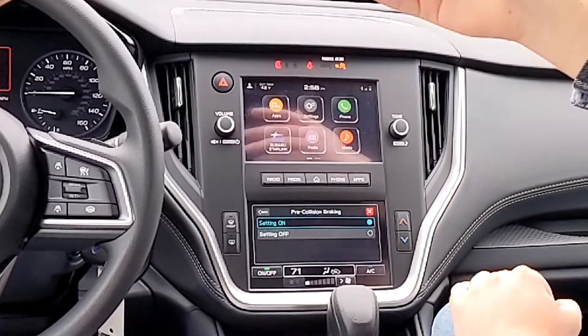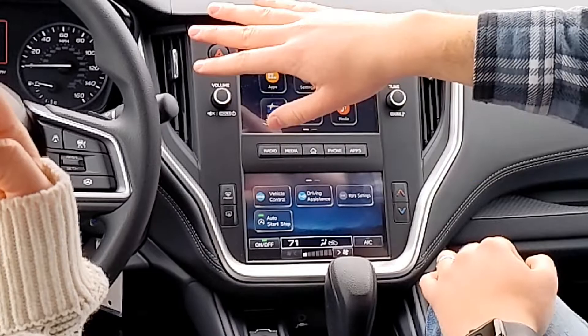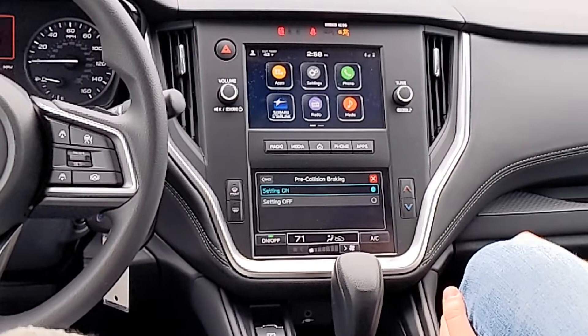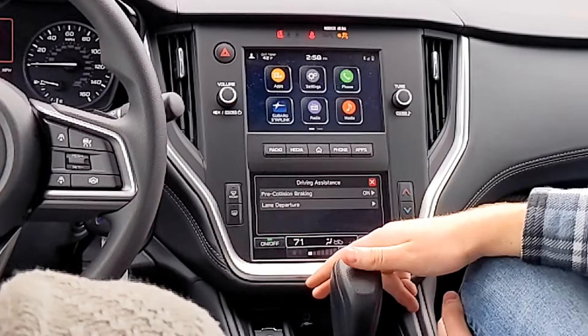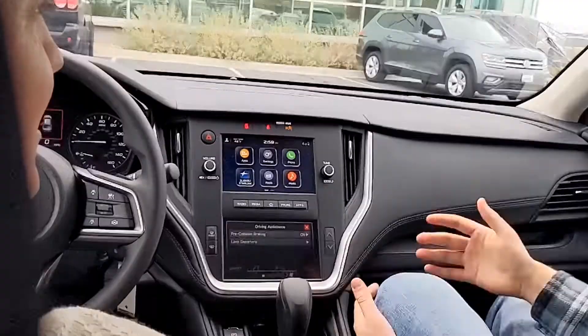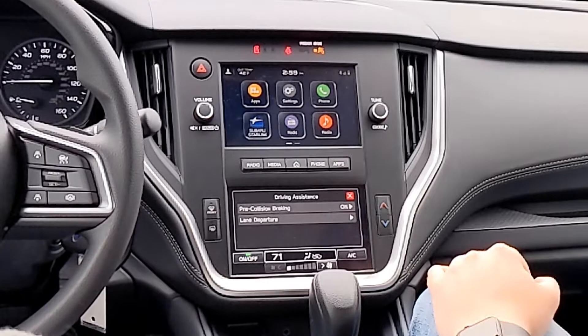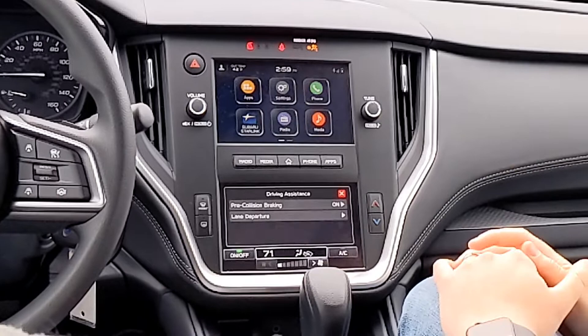The dash light stays on until you turn the feature back on. The only reason to turn off pre-collision braking is if you're going through a car wash — that's the only scenario where running into things on purpose is okay. A lot of automatic car washes where they say 'put it in neutral, don't hit the brakes' — EyeSight will see the equipment and hit the brakes, messing with their track. It's not every car wash, but it's a consistent enough thing to be aware of.